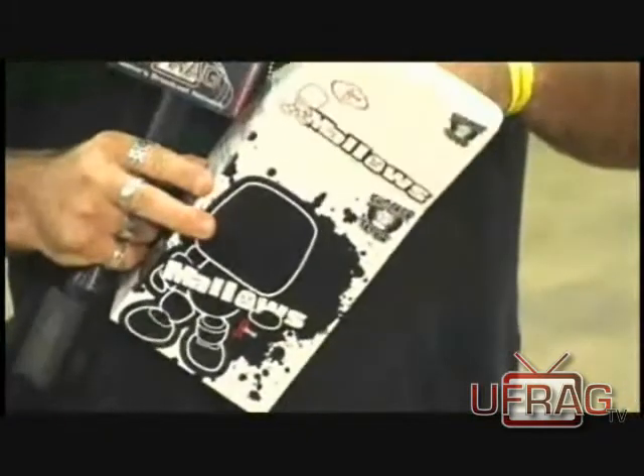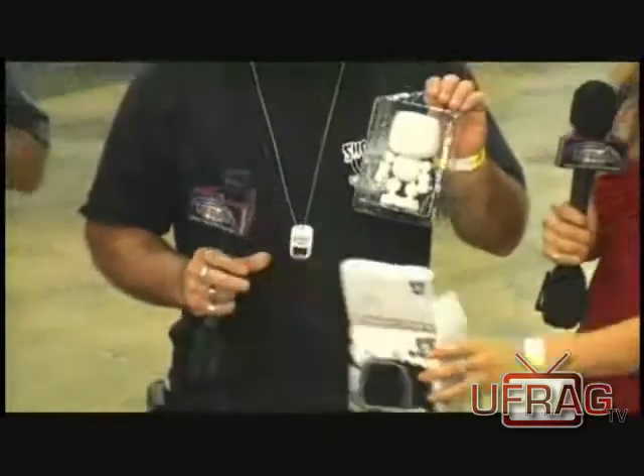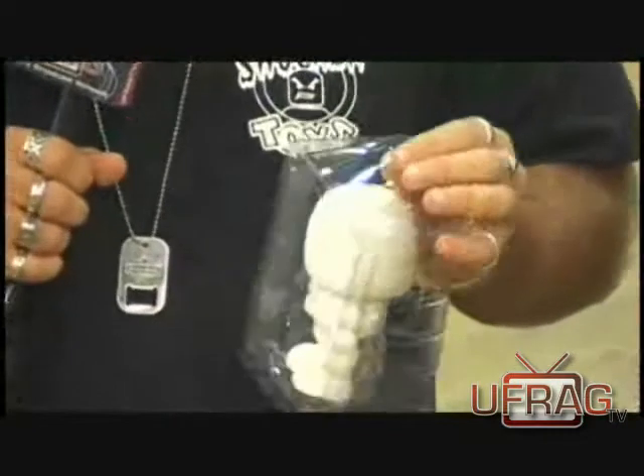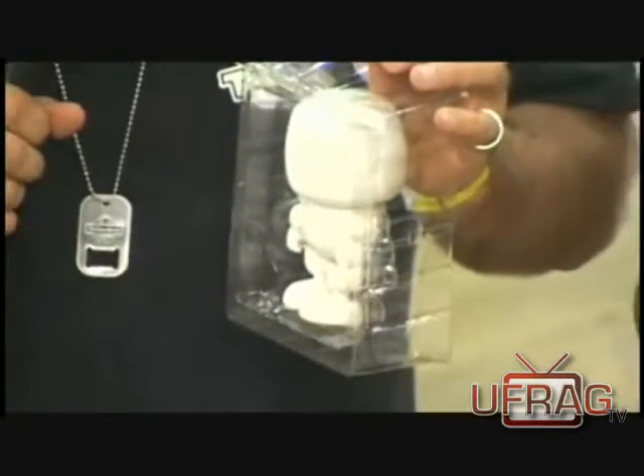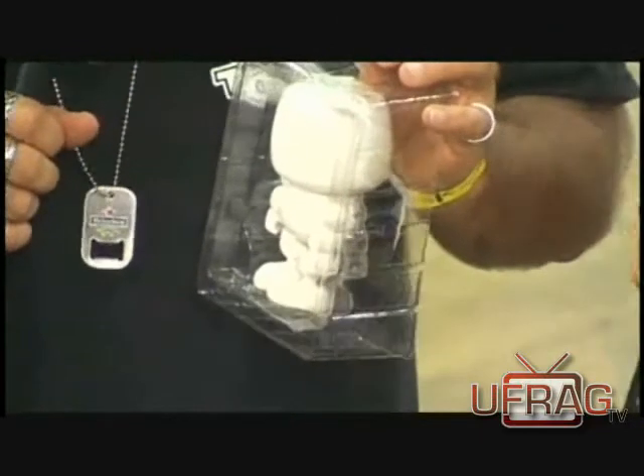We've got a special treat here. And what can you do on here? Do you need a special kit to paint these? Nope. You can use any kind of enamels or any kind of acrylic paints — they work on them. Testers, stuff like that.